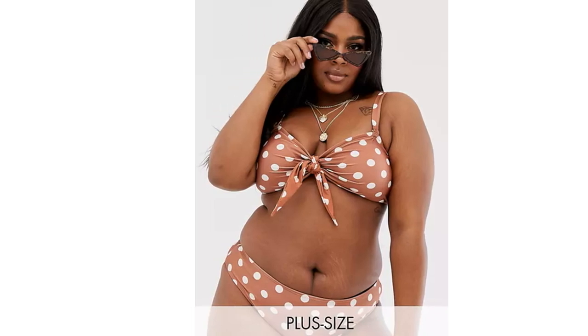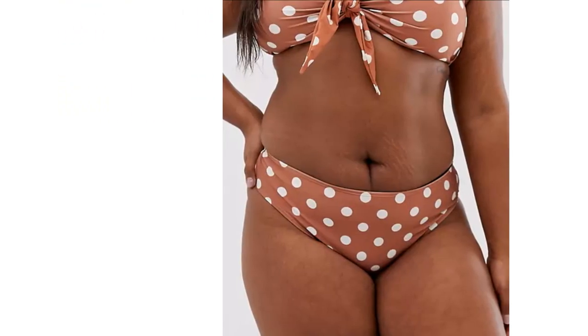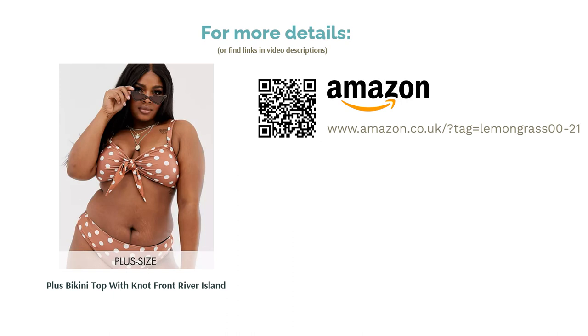The fabric blend gives the right amount of stretch and the polka dots look pretty at the beach. Just like many of ASOS's options, the bottoms can be bought separately or you can mix and match. Get ready to embrace rust, umber, and chocolatey browns in your repertoire, because they really do look sweet all year round.